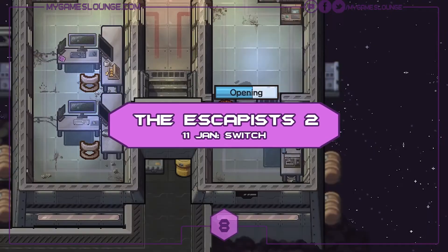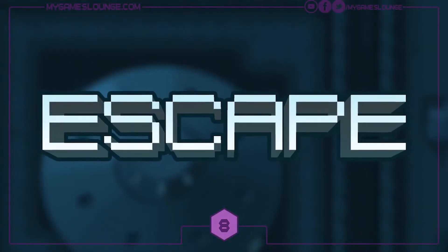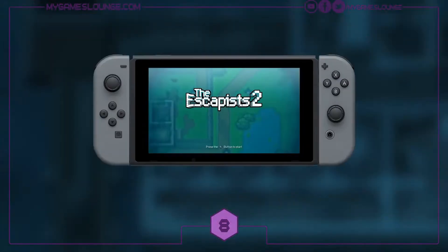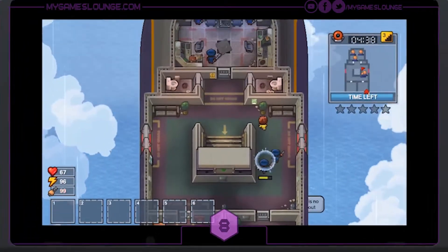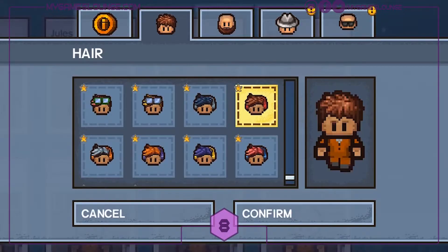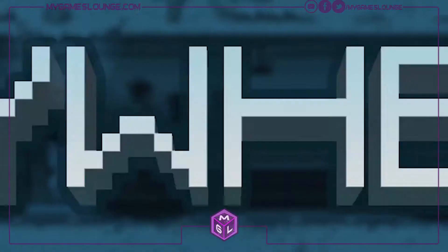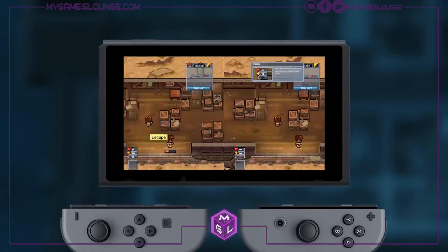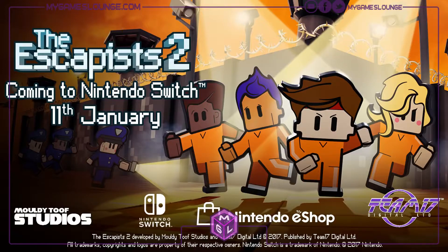First up we have a game from Team17 and Moldy Tooth Studios — this is The Escapists 2. It's already out on other formats but from the 11th of January you can get it on your Nintendo Switch. There's been very positive feedback about this game on all other formats. It's a classic 2D top-down view game about escaping from sticky situations as a prisoner. There are cool amendments too — you can play local co-op with a friend using your Joy-Con controllers.